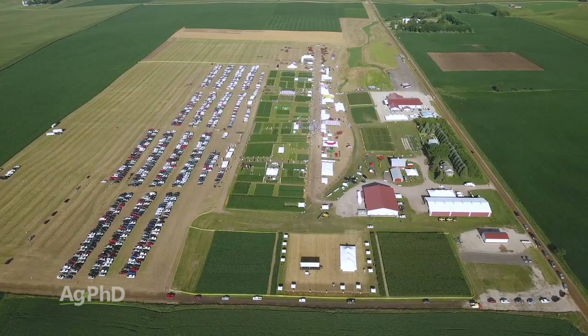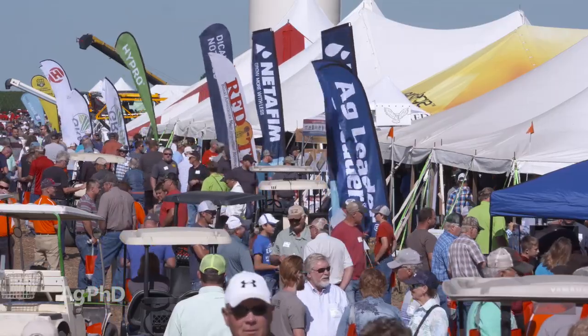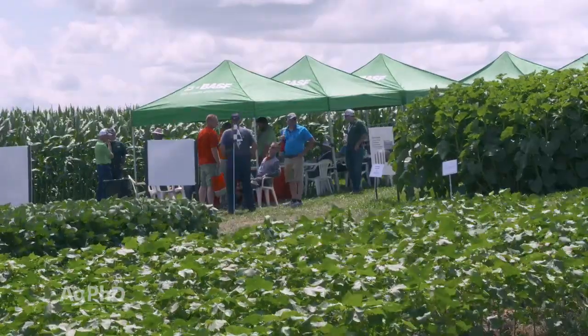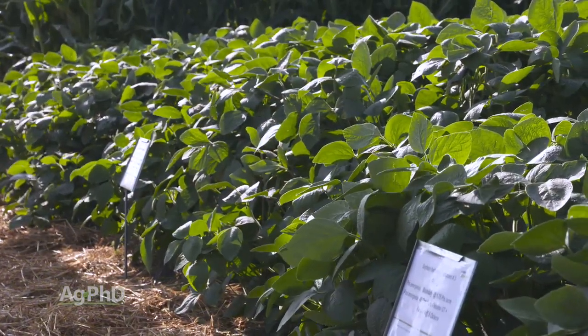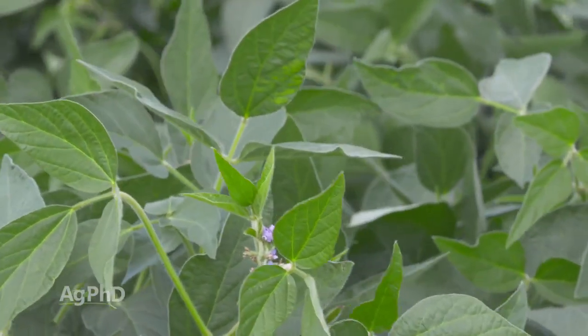First of all, new products. There are so many new things coming out that are going to be released in 2020 or shortly thereafter, and it's a great opportunity for you to get a first look at new traits that are coming out. You'll also see some of the new crop protection products and some fertility concepts that you may consider implementing for your farm.